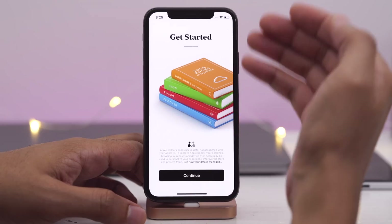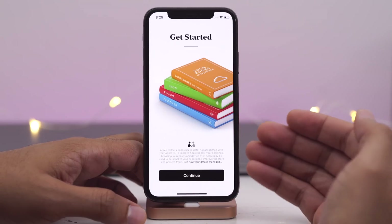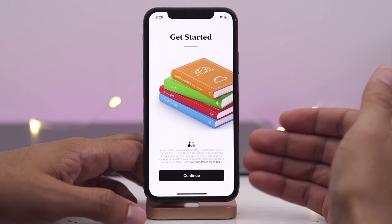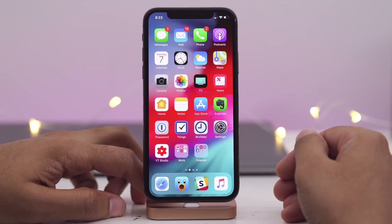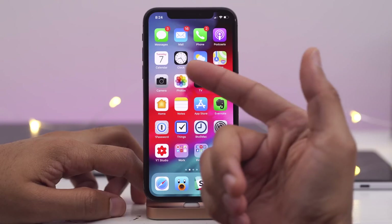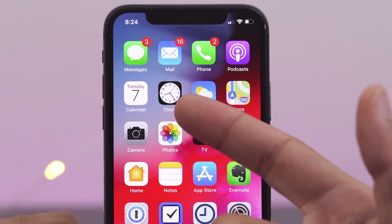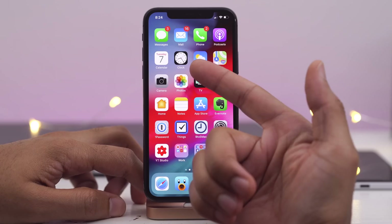And now for the Books app, you'll see a new getting started splash screen that explains how your data is used. You'll also notice a slightly updated Clock app icon — the hands are bolder, and the orange second hand is slightly different in color.